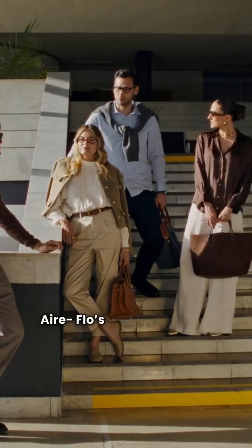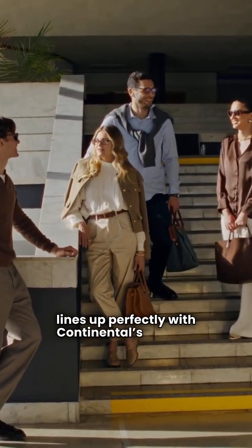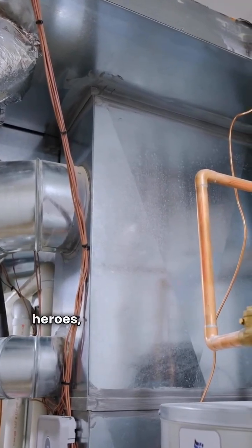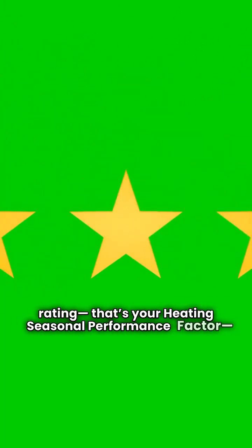We'll start with the basics. Airflow's entry model, the 13 HPX, lines up perfectly with Continental's 14 HPT. Both of these units are single-stage heroes, meaning they run at one speed — full blast. They both give you a solid 8.0 HSPF rating. That's your heating seasonal performance factor, a good number for a reliable base model.